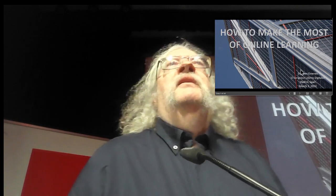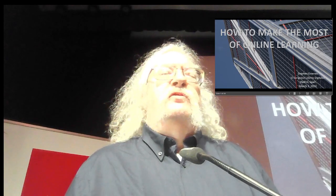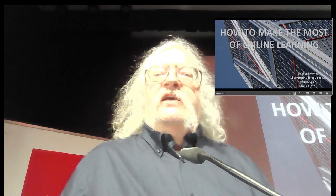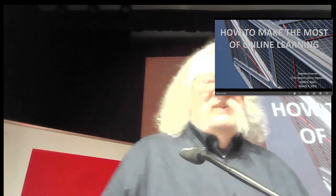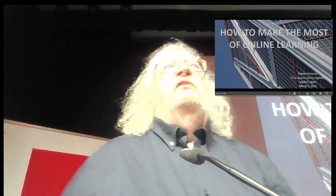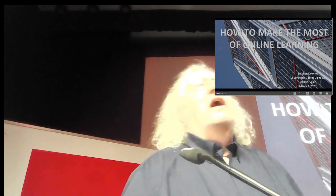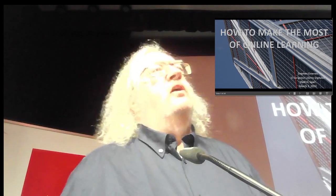Hello, everyone. Greetings from camp. If you thought it was cold here this week, you should see what it's like at my home. So it's nice to be here, to be warm for a little bit. How to make the most of online learning?